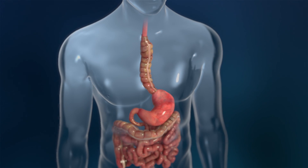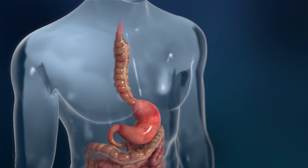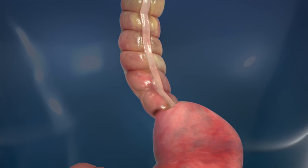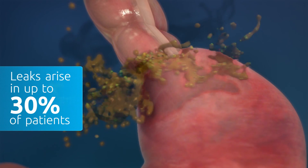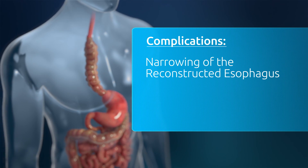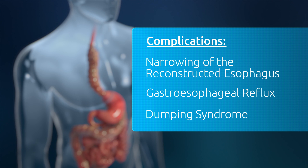The current surgical procedure has a 90-day mortality rate as high as 19%. Life-threatening complications can occur following a standard esophagectomy. Major pulmonary complications can develop in more than one out of three patients. Leaks occurring at the junction of the reconstructed esophagus arise in up to 30% of patients and can lead to infection and sepsis. Other complications of esophagectomy can include narrowing of the reconstructed esophagus, gastroesophageal reflux, and dumping syndrome, which can all highly reduce the quality of life that patients experience.